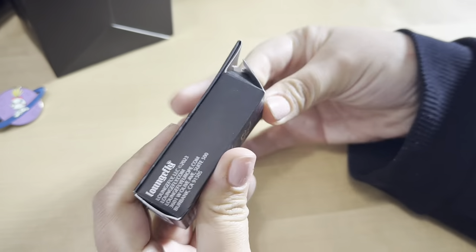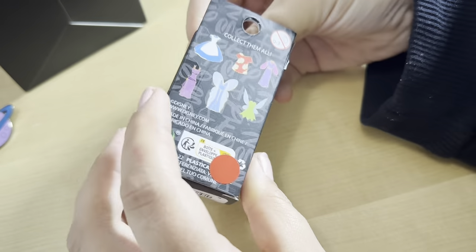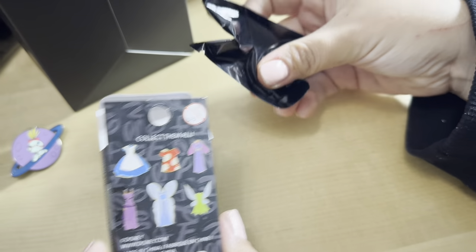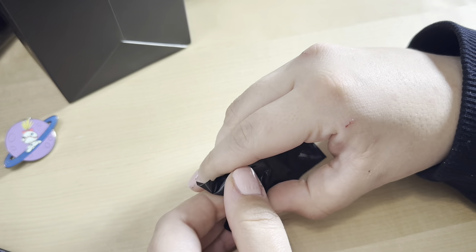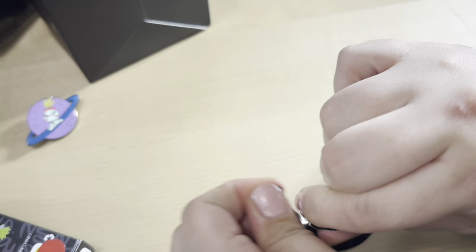Time for the second box — this one is a bunch of little Disney dresses. Which one are you hoping for? Oh, I didn't even realize that was Meg! What are you feeling? It looks whiter — no, I think it's Alice. Alice would be a good one. And it is Alice!